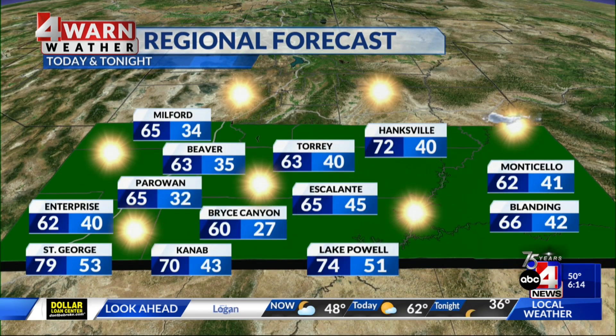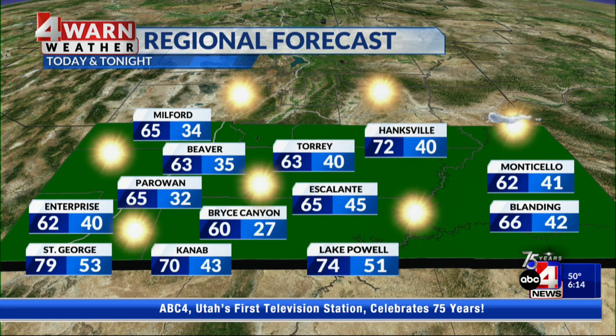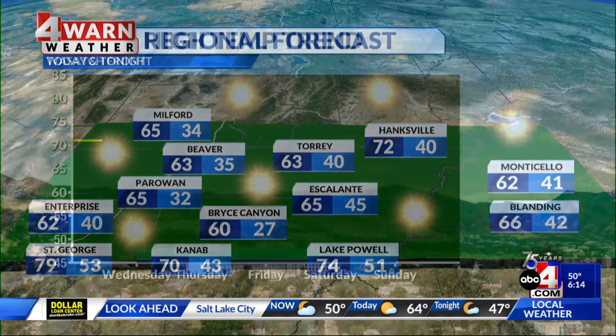Down in southern Utah, it should be an absolutely beautiful day. If you want to go check out the hoodoos at Bryce Canyon, the daytime high is 60. Zion National Park should be pretty nice with a daytime high in the upper 70s, like St. George at 79, and Monticello will see a daytime high check in at 62.